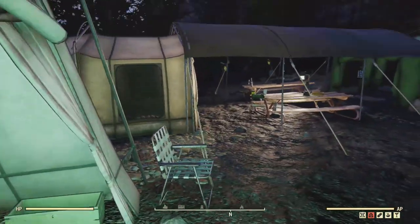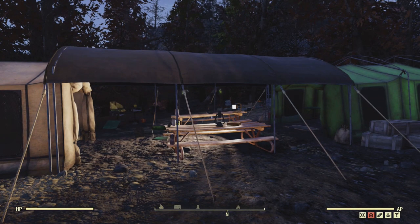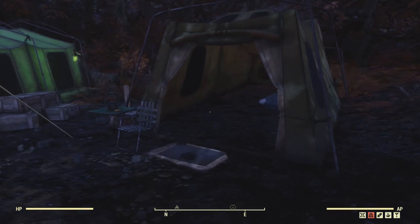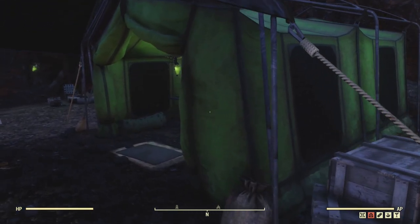So let's start off with the camp features — there are working beds, and there is power. I think there's about five tents here in total, and just a small amount of loot.